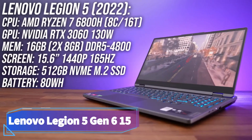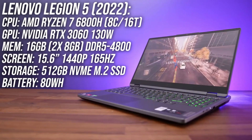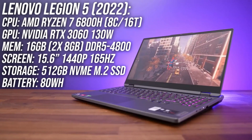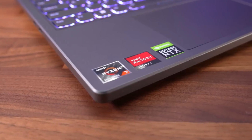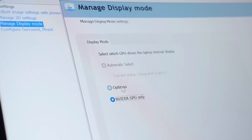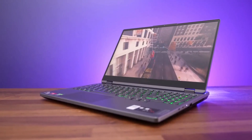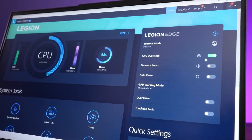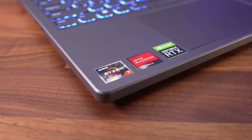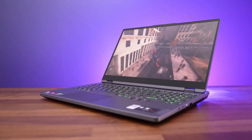Lenovo Legion 5 Gen 6. Our best budget pick is the Lenovo Legion 5 Gen 6, an affordable 15.6-inch model that you can configure with an AMD Ryzen 5 5600H or Ryzen 7 5800H CPU and an NVIDIA discrete GPU. The GPU options range from an entry-level NVIDIA GeForce GTX 1650 to a powerful RTX 3070, with ray tracing and DLSS support. It's best to get at least an RTX 3060 at this time, as the RTX 3050 and GTX 1650 can't handle newer, more demanding games even at 1080p.